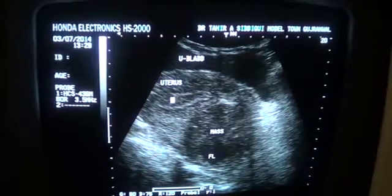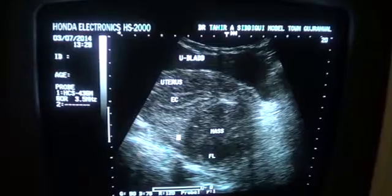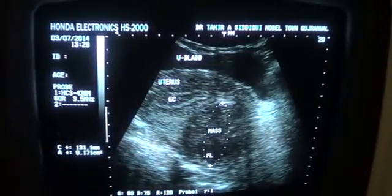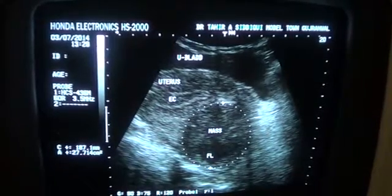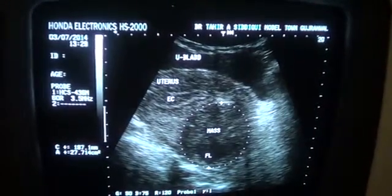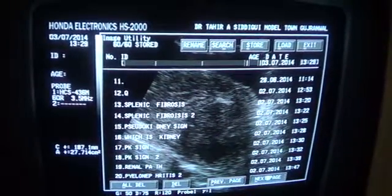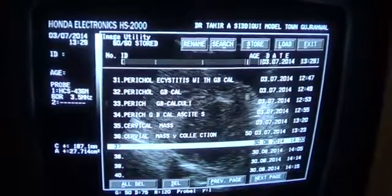This is the endometrial canal in mid-cycle. Patient age is 50 years, and this is our area of pathology. This is a cervical collection or a cervical mass — cervical fibroid — which is not a good finding at this age of 50.